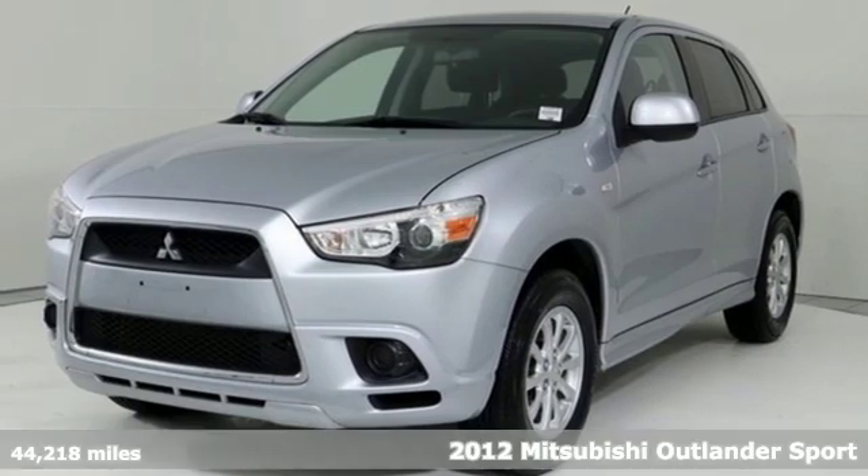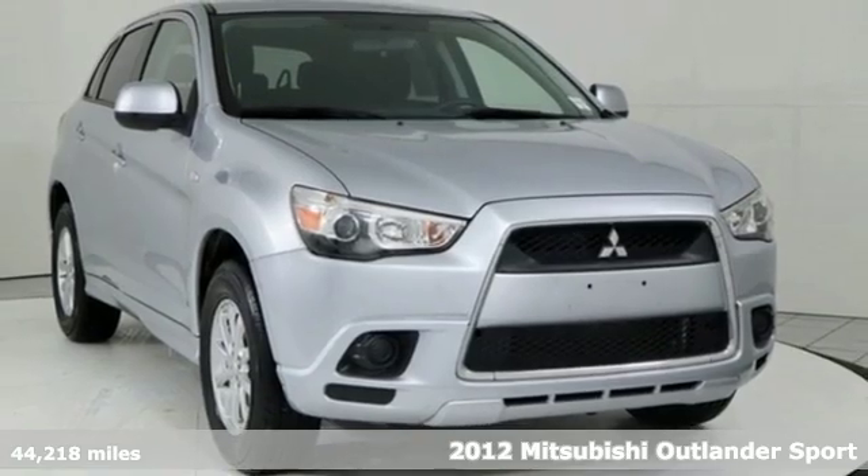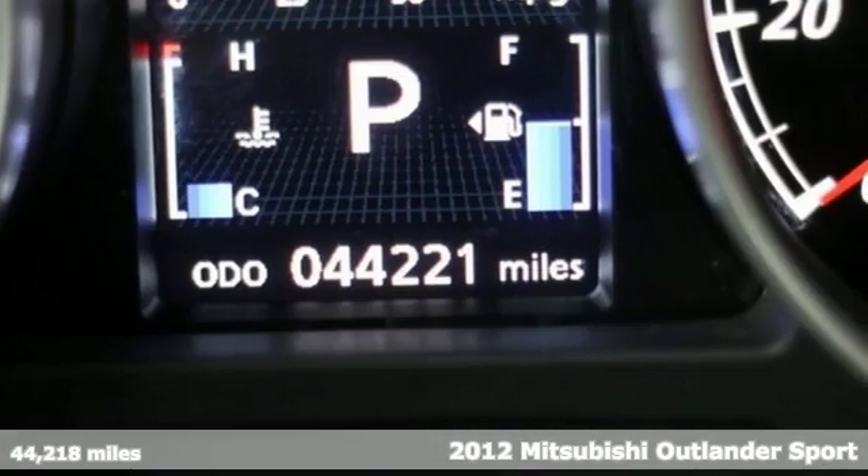Here's a 2012 Mitsubishi Outlander Sport. This crossover is built for your big adventures. Now your drive feels like a sport.